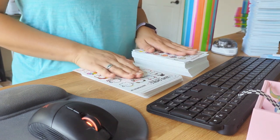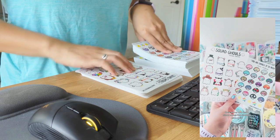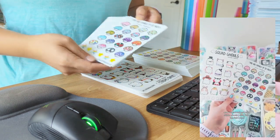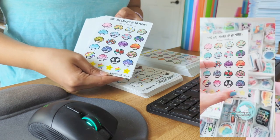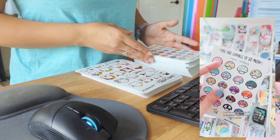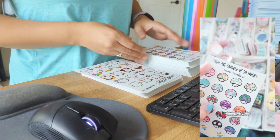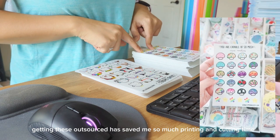I just got a bunch of packages, and I wanted to unbox them with you guys. I got the sticker sheets updated and also restocked, so the 'You Are Capable of So Mush' mini mushies are back in stock. I only bought 25 of these when I first started, because I really didn't know how people were going to respond to my new designs. But the mini mushies tend to do well, so they're basically sold out. So I got 50 more of them.